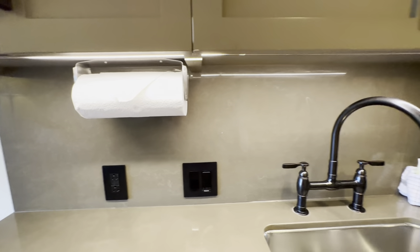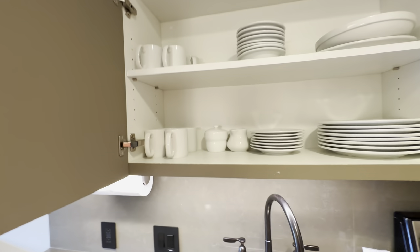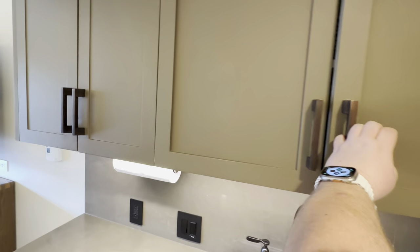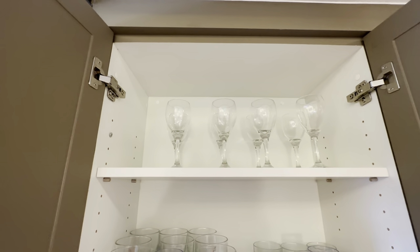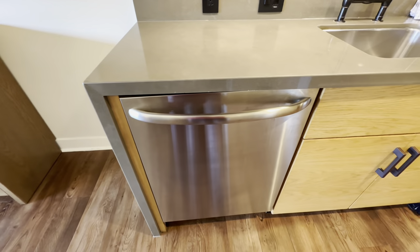Paper towels are available to the left of the sink. In the cabinets above the sink you'll find your coffee mugs, bowls, plates, and some extra serving dishes. To the left of that you have your regular glassware and wine glasses as well. There is also a full-size residential dishwasher.